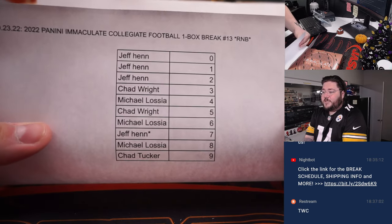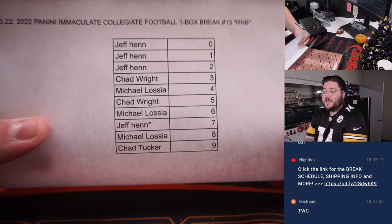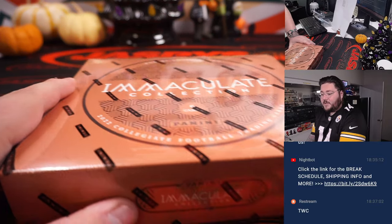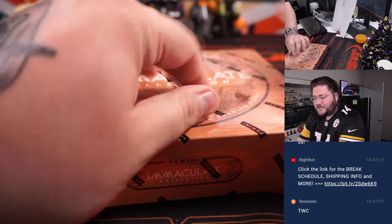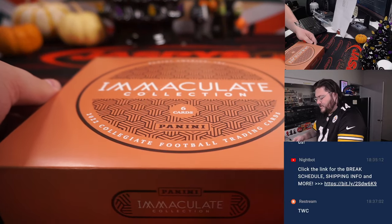Here is our break sheet. Jeff, Chad Wright, Michael Locia, and Chad Tucker — thanks for getting on this break. Appreciate y'all. One box of Immaculate Collegiate Football, R&B number 13. Thanks again for getting this pulled out. Let's have some fun. Good luck.